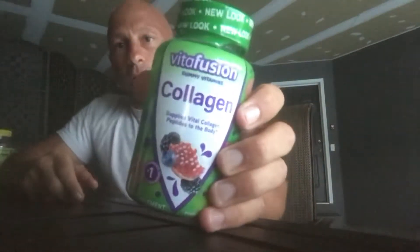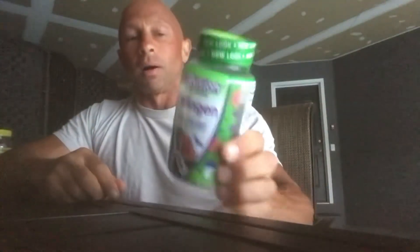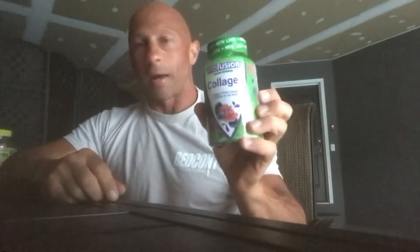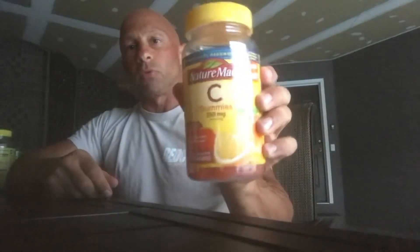Collagen helps replace the joints. It's a peptide, and as you get older, your collagen gets less and less. I'm 50 years old, so collagen is a really good product for joints, skin, hair, and nails. It's a good one if you have an injury. I also take vitamin C for immune system support.